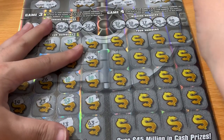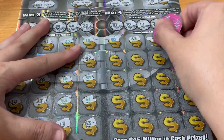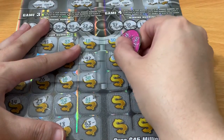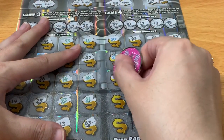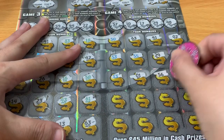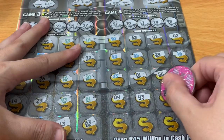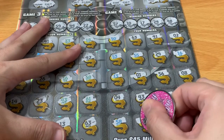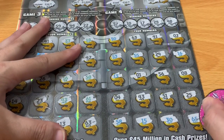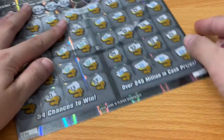Looking for those numbers, preferably in blue for doublers. I don't see anything just yet. Coming down to the end of this one — I don't see any matching number. So ticket number 30 is a loser. Let's see if we can do better on 31.